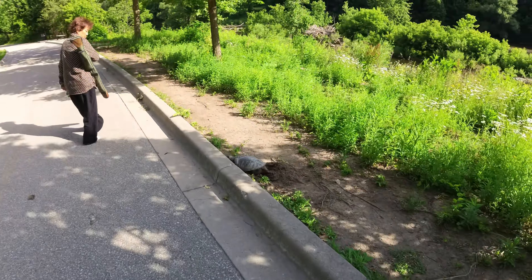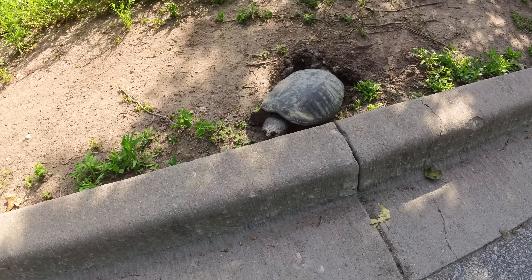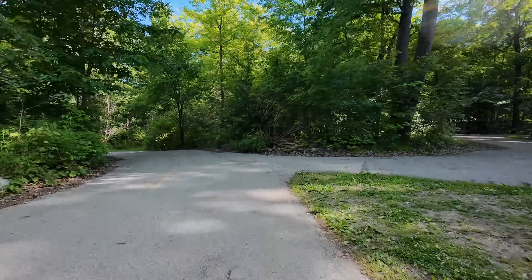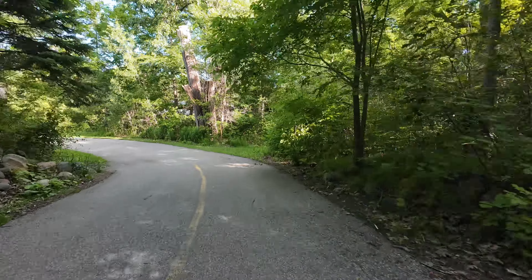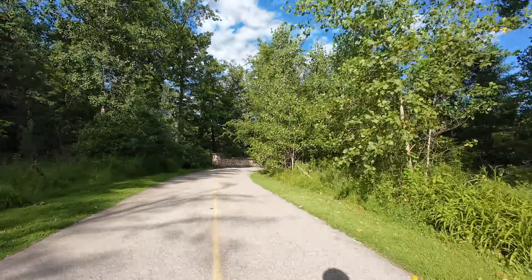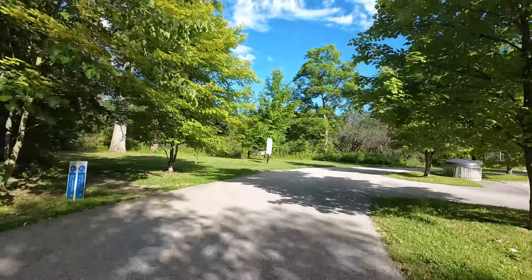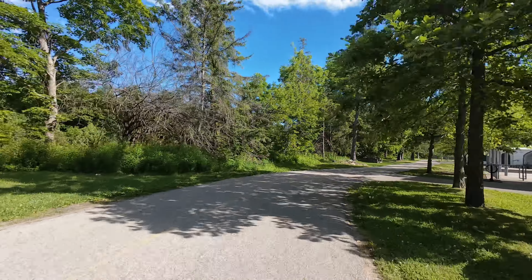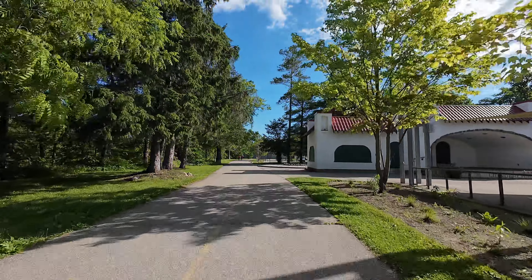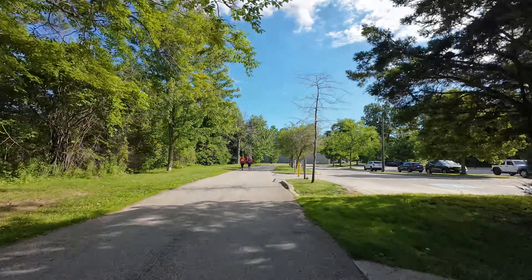This big snapping turtle looks like it's laying eggs right there. That demonstrates another reason why I love this trail so much — there are lots of sections like that where it's really windy.